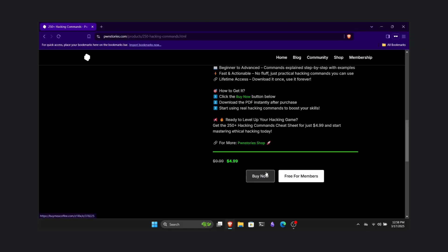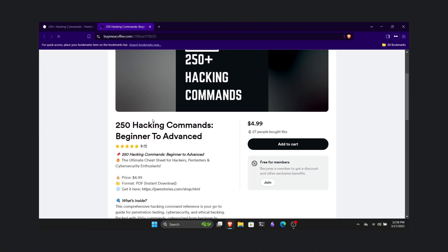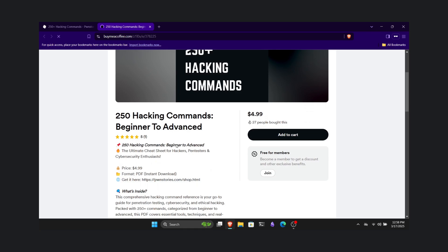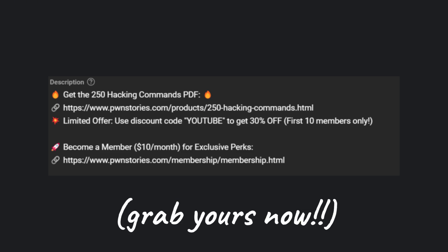If you're a beginner in hacking and cybersecurity and trying to get your hands on Linux and hacking tools, I highly recommend checking out our 250-plus hacking commands cheat sheet through the link in the description. We've covered over 250 hacking commands with examples and detailed explanations, all for just $4.99. Click the link in the description and grab yours now.